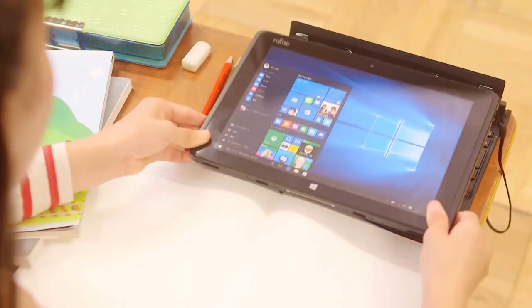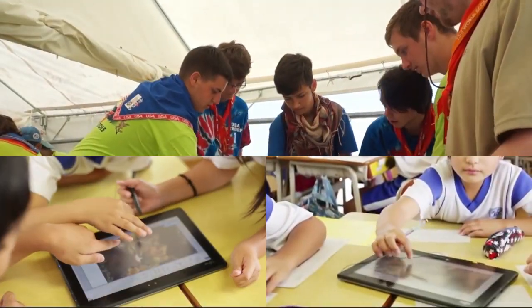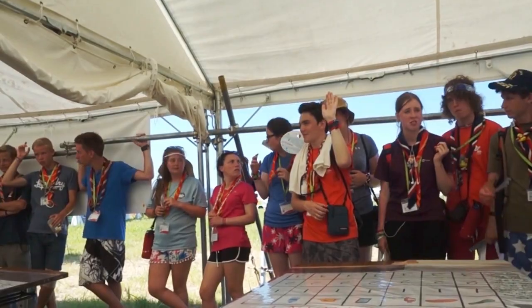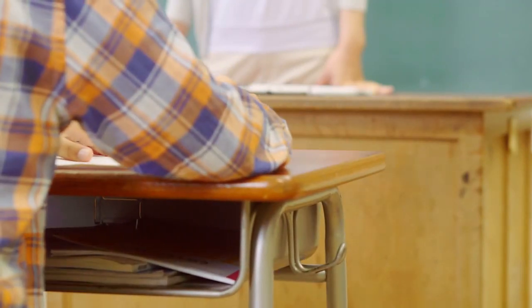student-driven learning environment. Mobile systems with detachable keyboards and convertible displays, along with pen and touch technology, foster better and easier project collaboration. Systems that run all day on one battery charge and are ruggedized to withstand rough handling integrate easily into a school's demanding environment.